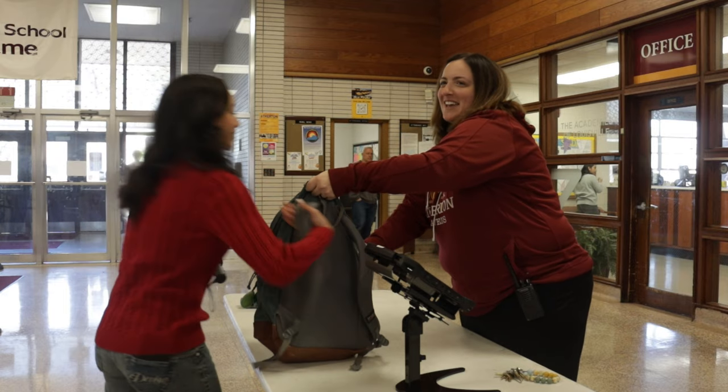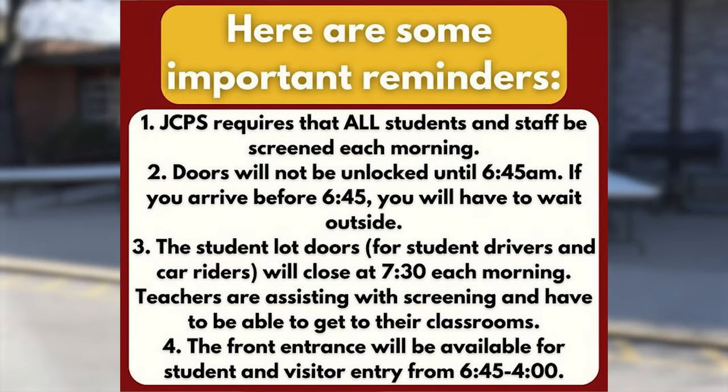Here are some important reminders. JCPS requires that all students and staff be screened each morning. Doors will not be unlocked until 6:45 a.m. If you arrive before 6:45, you will have to wait outside. The student lot doors for student drivers and car riders will close at 7:30 each morning. Teachers are assisting with screening and have to be able to get to their classrooms. The front entrance will be available for student and visitor entry from 6:45 to 4 p.m.